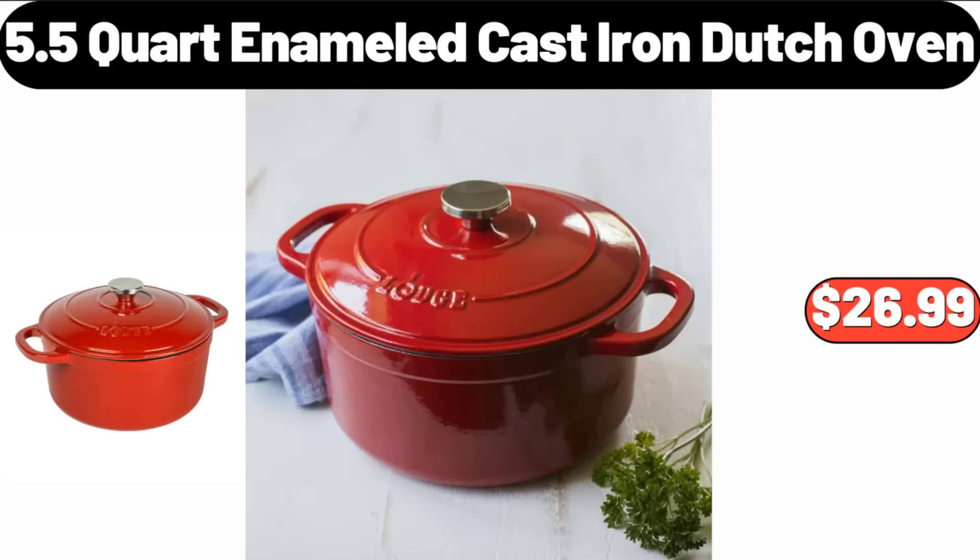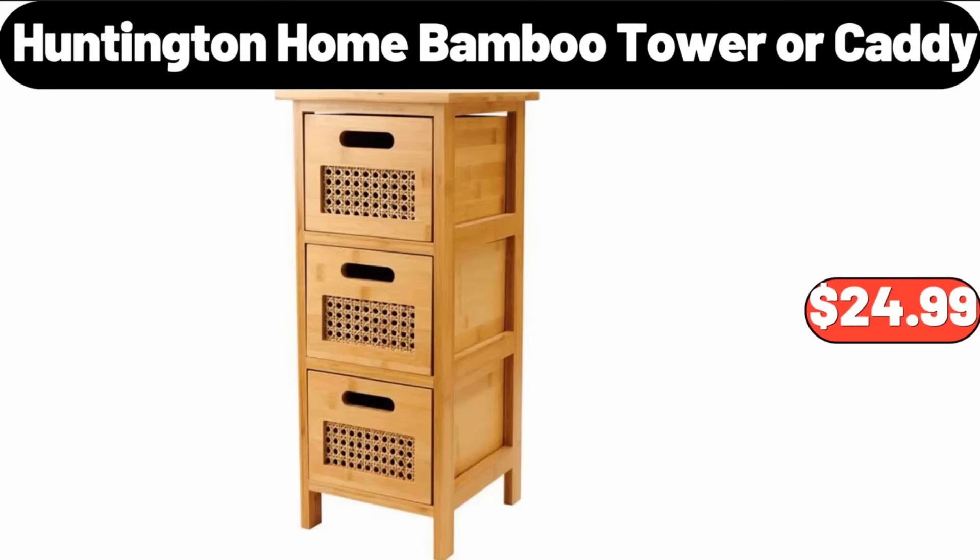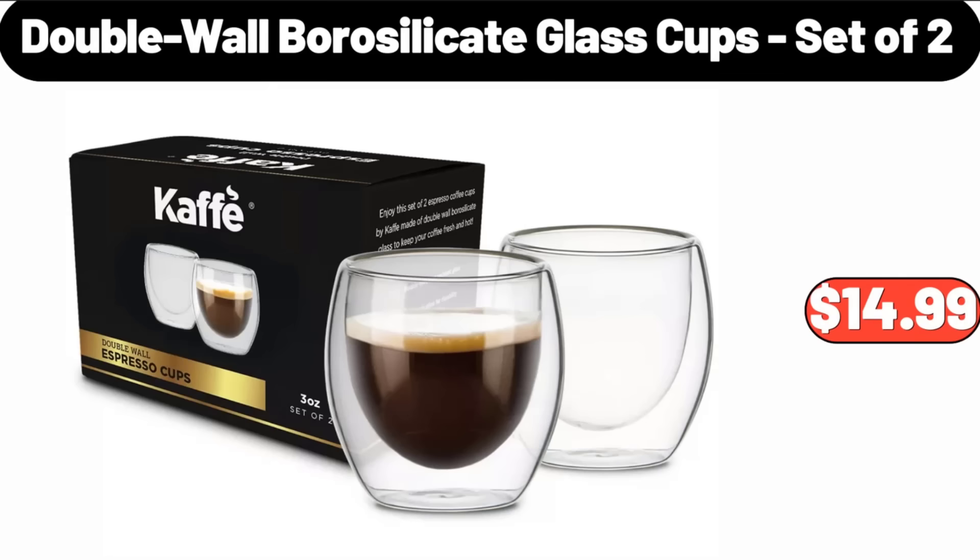5.5-Quart Enameled Cast Iron Dutch Oven, $26.99. Huntington Home Bamboo Tower or Caddy, $24.99. Double Wall Borosilicate Glass Cups Set of 2, $14.99.